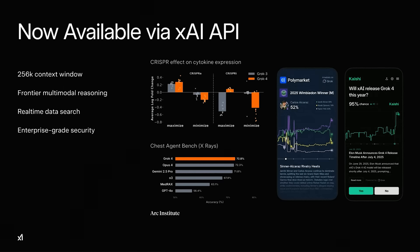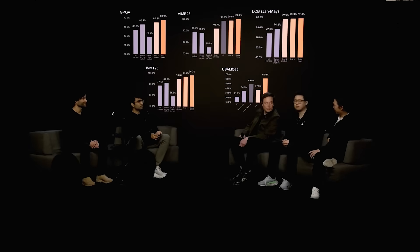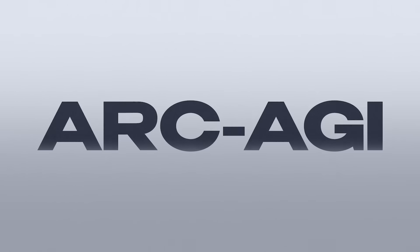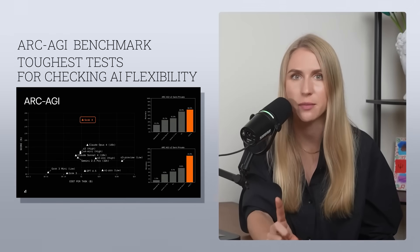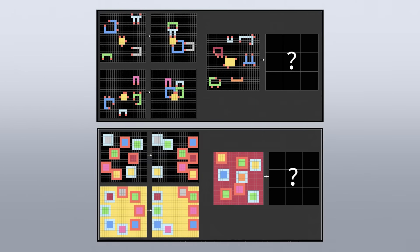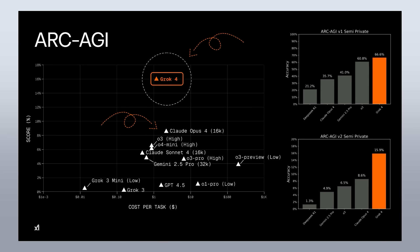Now let's talk about benchmarks. There were a lot of graphs and technical benchmarks in the presentation. I'm going to focus on just one benchmark I think is impressive — not just because the team said so, but because the team who invented it admitted it. This benchmark is called ARC-AGI. It's one of the toughest tests for checking AI flexibility — a specially designed benchmark to check not just memorized knowledge, but the ability to learn on the fly and solve brand-new problems like a human would. Up until now, even the most advanced models like Claude 4 scored around 8% on it, and anything under 10% is considered random noise, not real intelligence. Grok 4 scored 15.9% — the first public AI to actually cross the line where you could say real thinking begins.